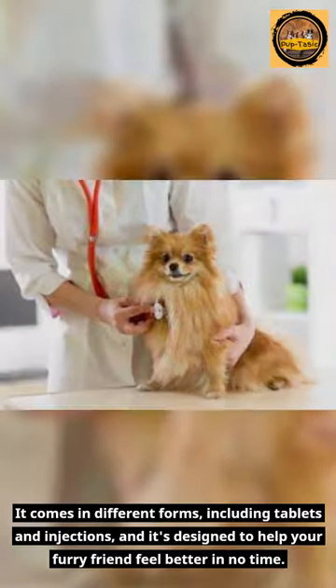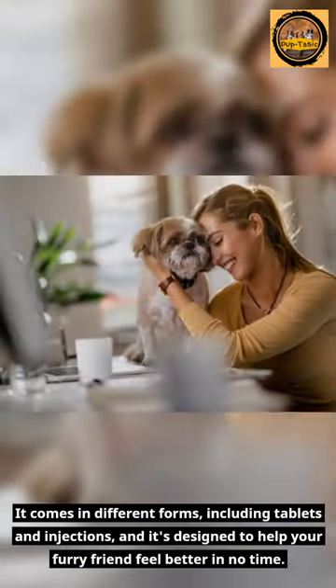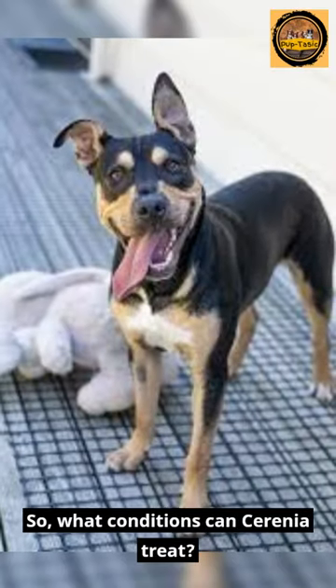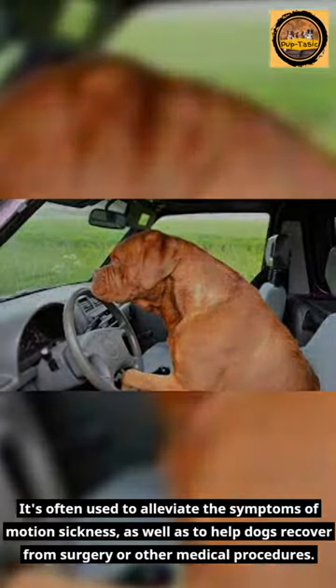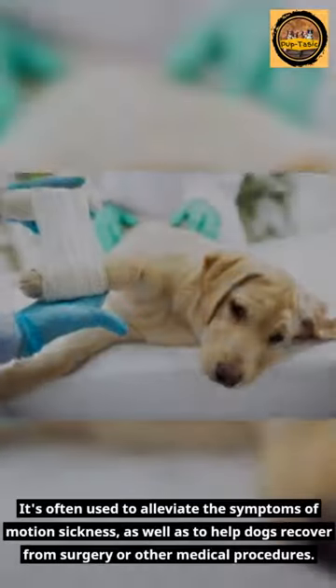It comes in different forms, including tablets and injections, and it's designed to help your furry friend feel better in no time. So what conditions can Serenia treat? It's often used to alleviate the symptoms of motion sickness, as well as to help dogs recover from surgery or other medical procedures.